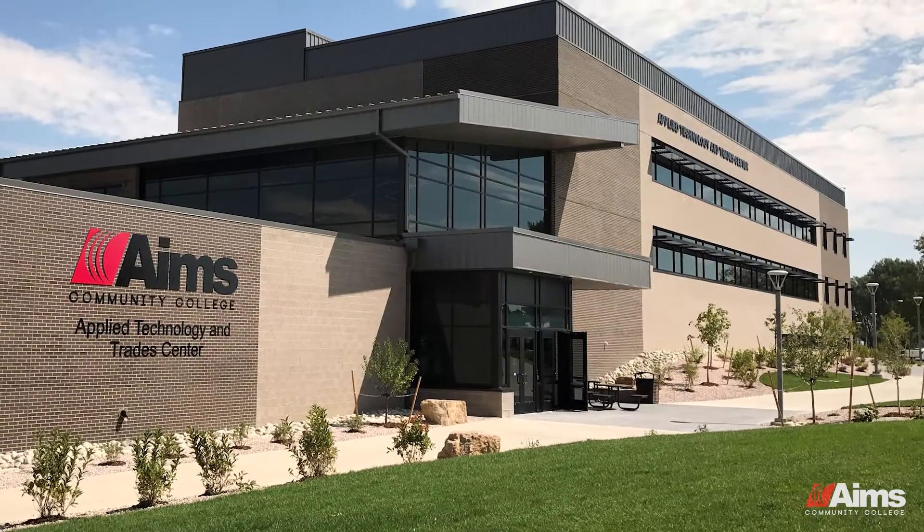I'm just about done in the last month of school here. I already have a job. I was able to obtain a job through the advisory committees that they have for the different programs here in the ATTC building.